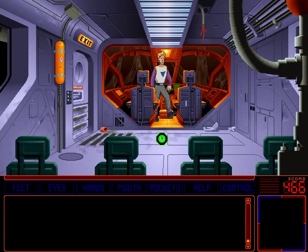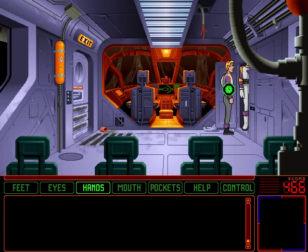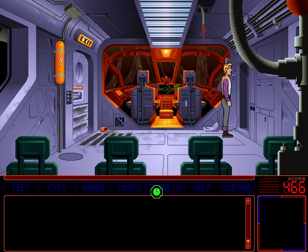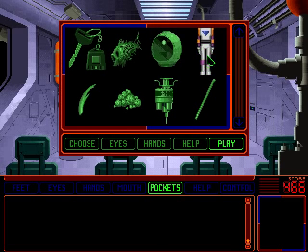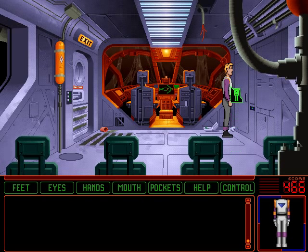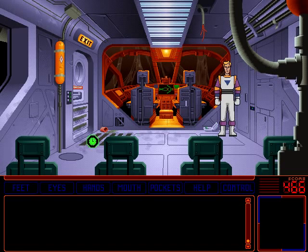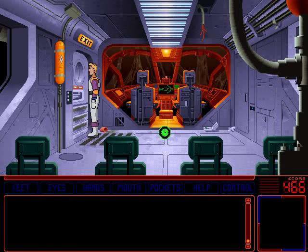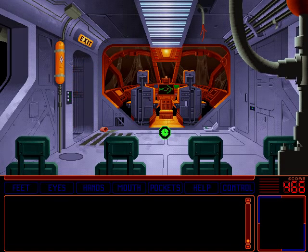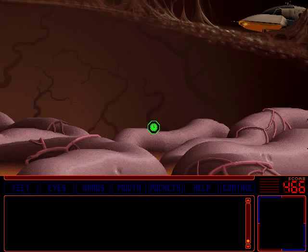Let's get back into the EVA suit! Don't need the helmet this time, but I'm gonna take it with me anyway — because it's the only way to close the door, I think. And I'm neat like that, I wanna close the door! Oxygen tank still doing its job of making the doors hiss.